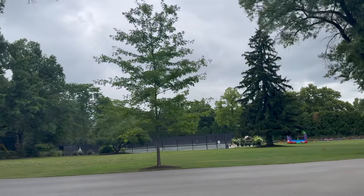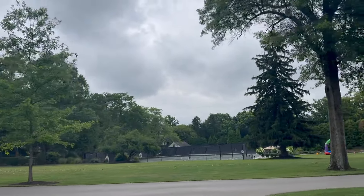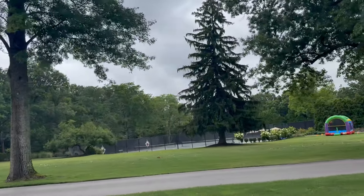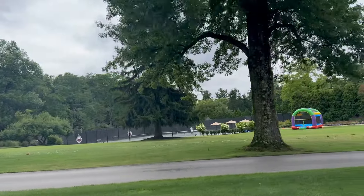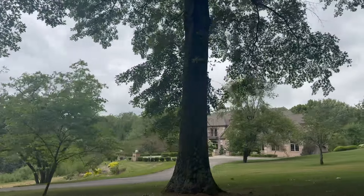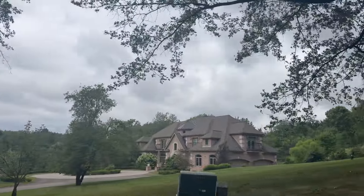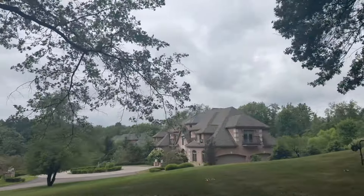Besides the golf course, the club also offers tennis, pickleball, a swimming pool, and a shooting lodge. With boating, country clubs, golf courses, and all the rest, you can see why this area is so affluent. But just wait until you see the homes in this area — then you'll understand even more why people love to live in Fox Chapel, especially for the affluent lifestyle.